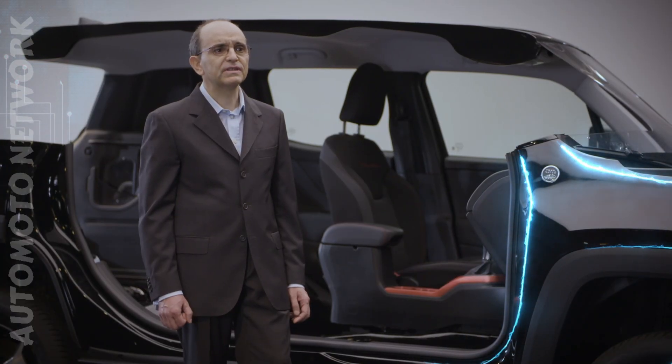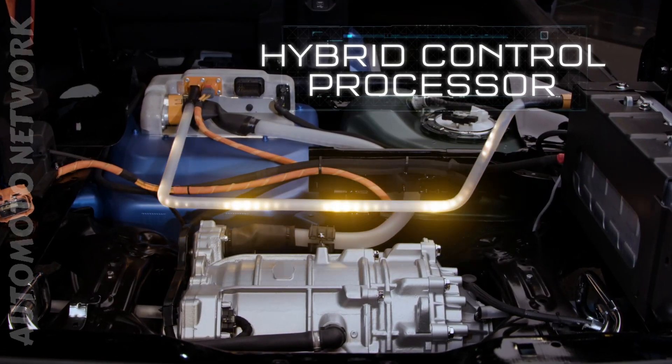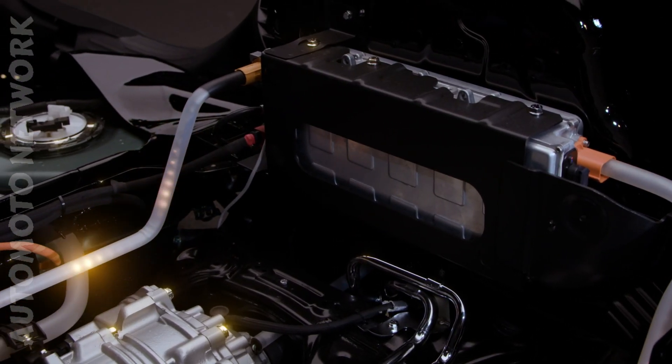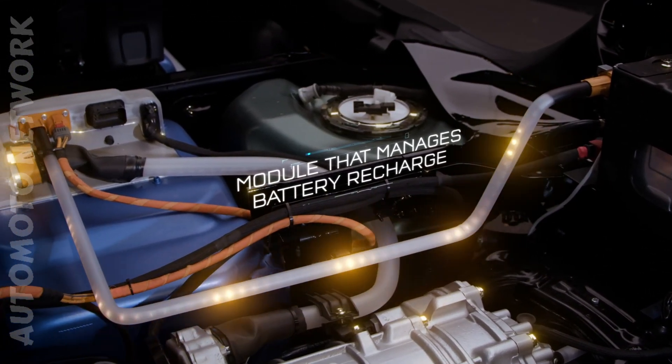The power modules that control the electric motors are integrated here, together with the hybrid control processor which supervises the entire system. The module that manages battery recharge — both the high voltage and the 12-volt ones — is located inside the trunk.